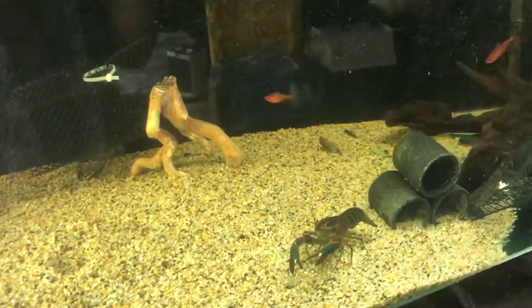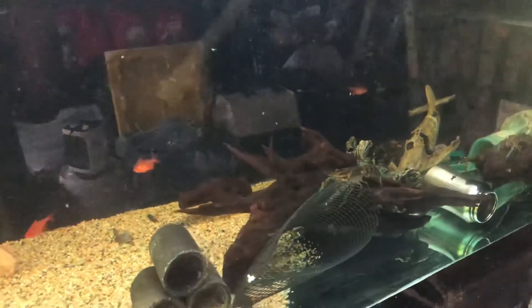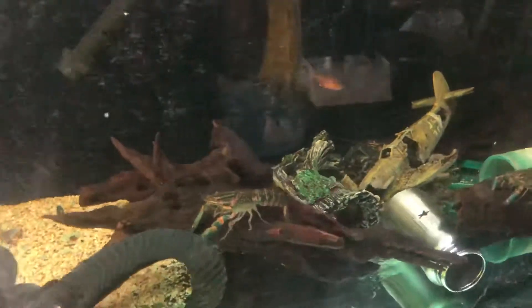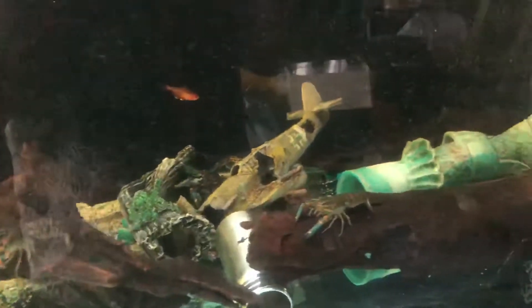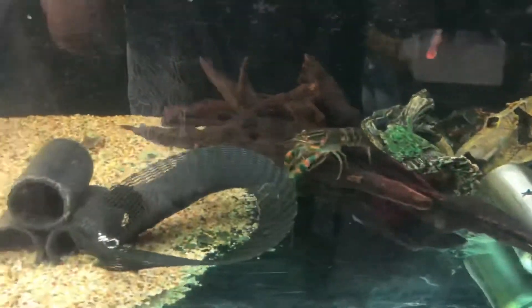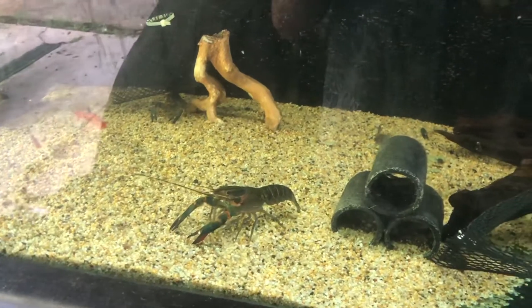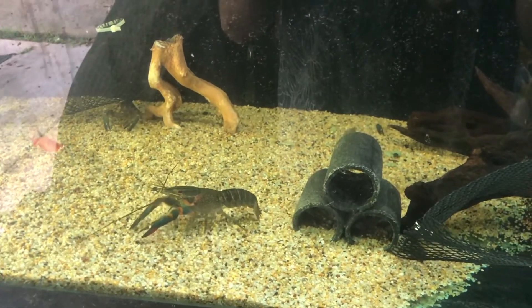And this is our new six foot yabby tank. It's a little bit dirty just because of the rain — I wiped it down with a towel and it didn't work. But we have a lot of babies in here. A lot of them are hiding in the sump down under here. But we've got some nice big yabbies. I've actually been watching them quite often.